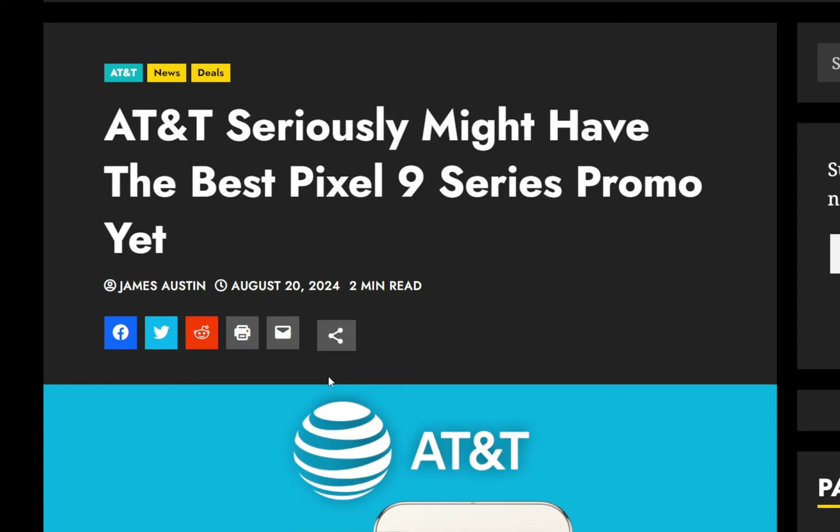AT&T has been a good choice for quite some time now on devices — they've been offering pretty good promos for a while. So the headline here: AT&T seriously might have the best Pixel 9 series promos yet.